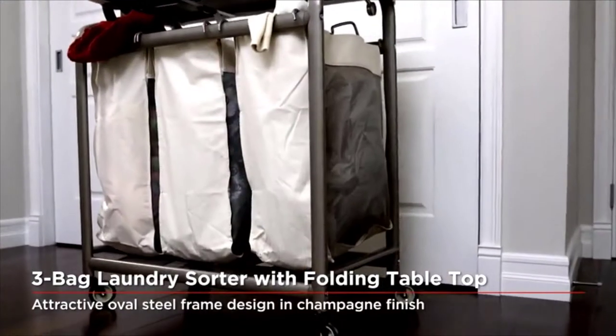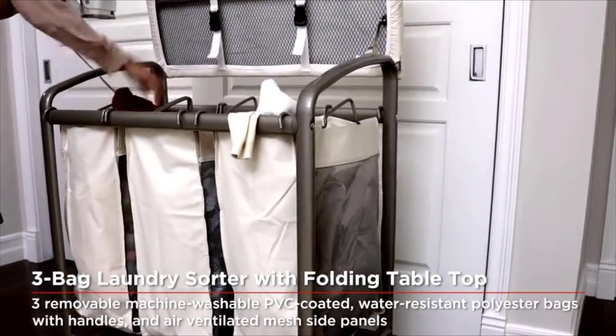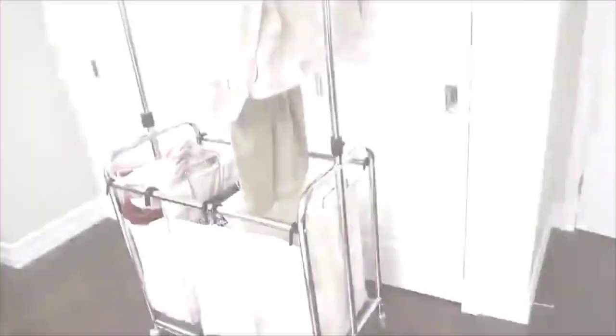The multi-bag configurations allow for easy separation of your whites, colors, and delicates. Each removable canvas laundry bag is machine washable and includes easy-grip steel handles, and can accommodate up to one generous load of laundry.